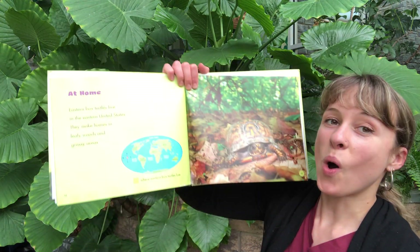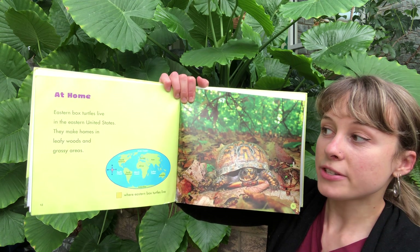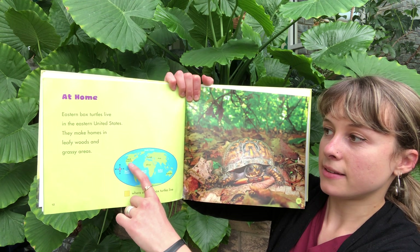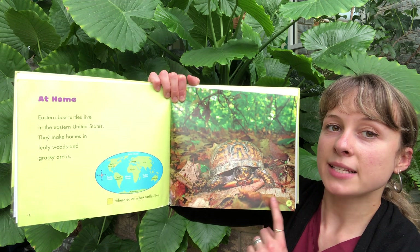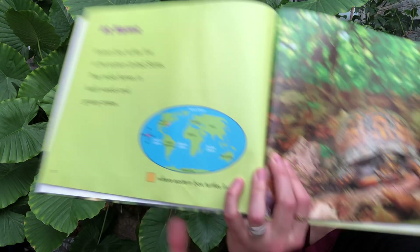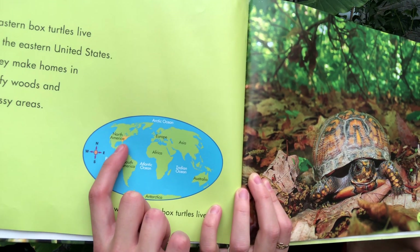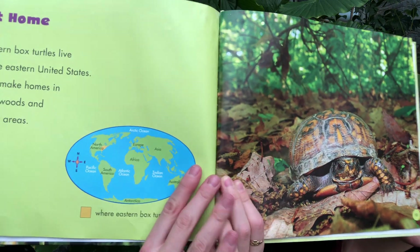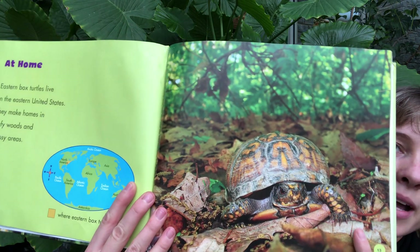At home. Eastern Box Turtles live in the eastern United States. They make homes in leafy woods and grassy areas. You can see that's where they're from and where they live — this is the kind of environment that you might find them in the wild.